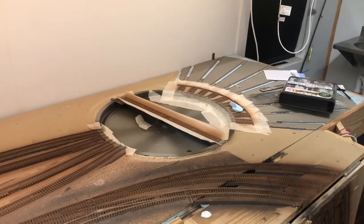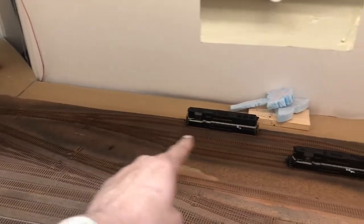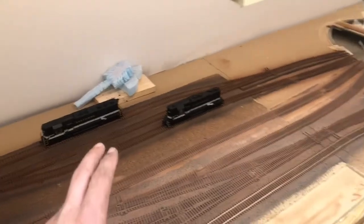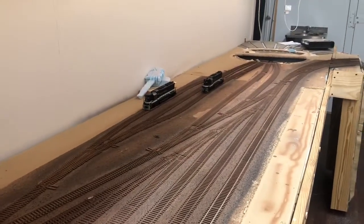One thing I did was I was going to leave this as the engine terminal, but instead I'm going to let this be Spencer Yard, with the new engine terminal to the left to give me more room. The caboose tracks will still be the same, but I'm going to let this area be like a transportation museum.